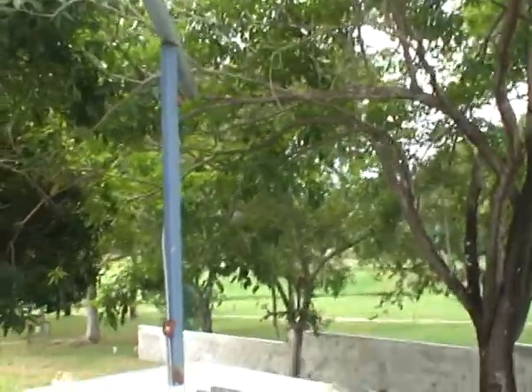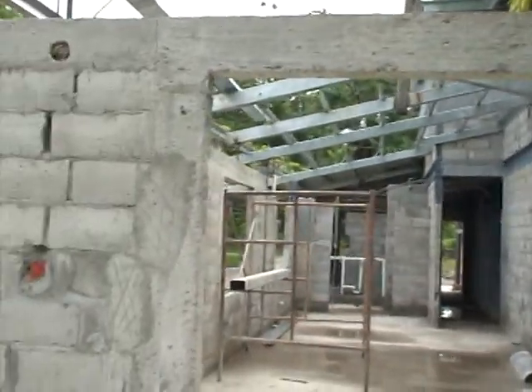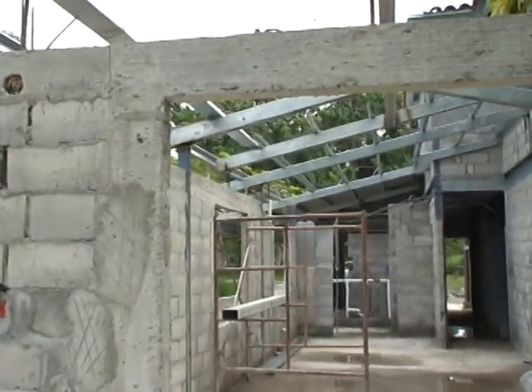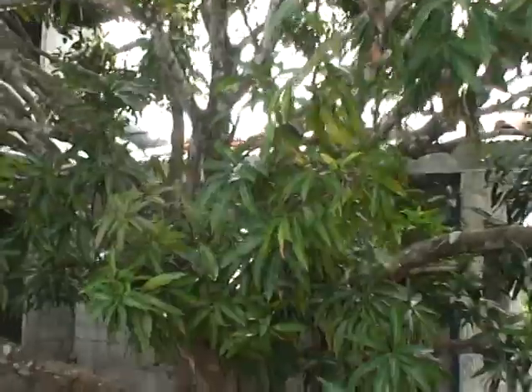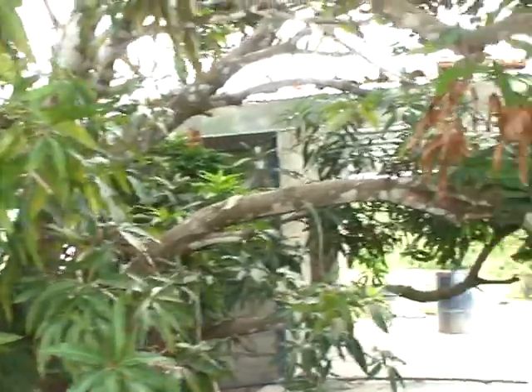Now I'm going towards the back deck of the property. And I'm walking up on an elevated area. Here's one unit looking in towards the living kitchen area. And we have a mango tree in between. And here is the outdoor areas of the other one. And so that's an idea of the construction at this point.